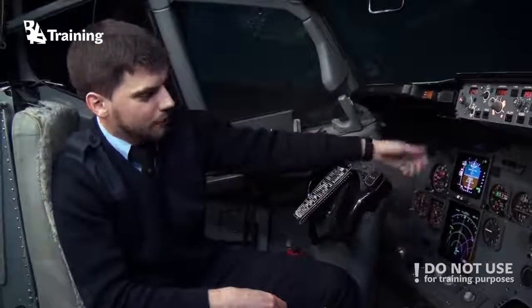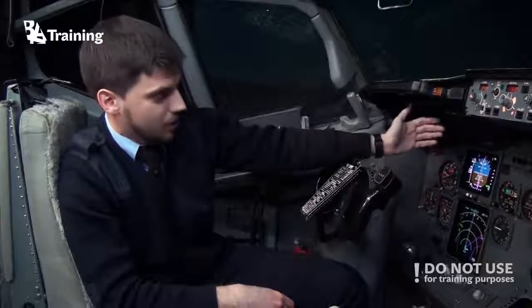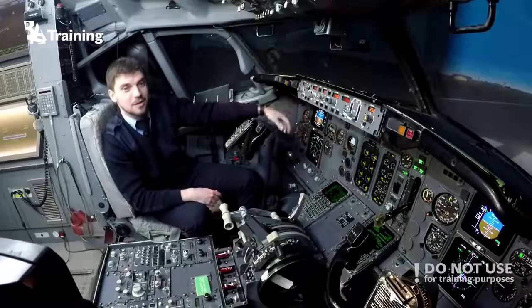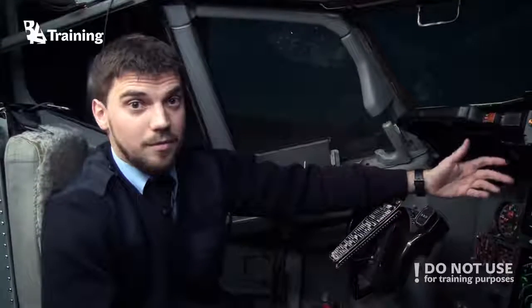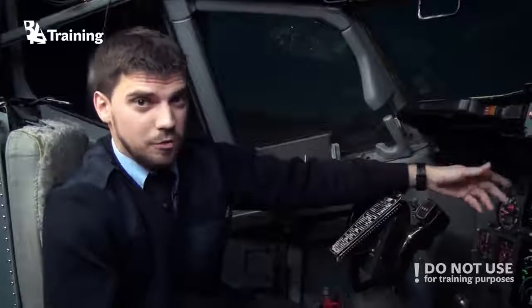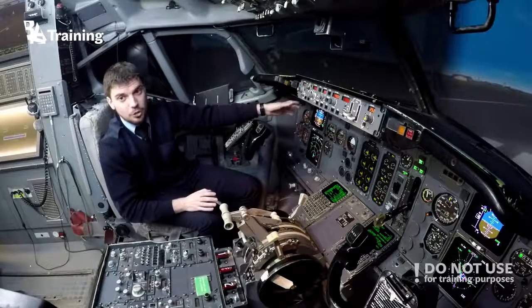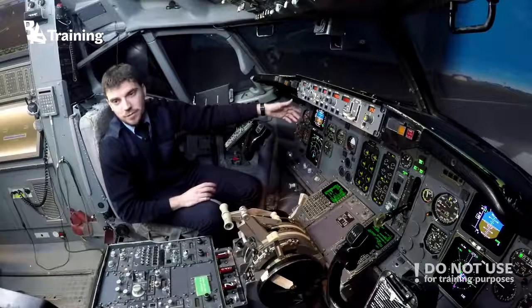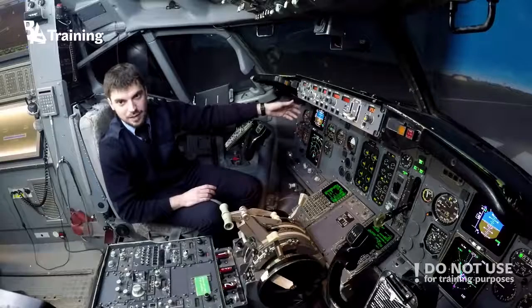Fortunately, now we have electronic flight instrument systems, or EFIS, which can be seen as screens with all the necessary information in an easy-to-read format. As an example, we may compare the Boeing 737 during its first flight in 1967 and now — we will see a huge difference in the cockpit layout.